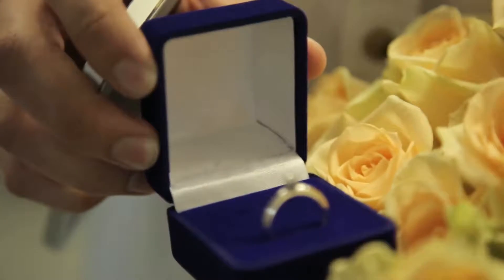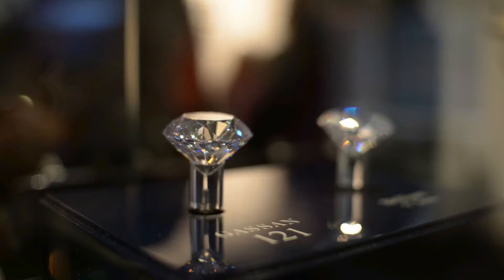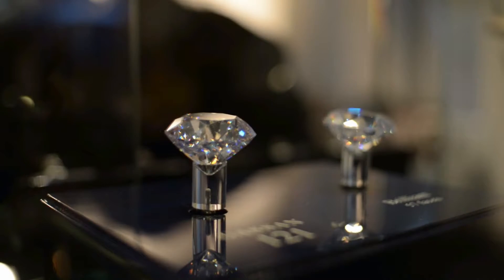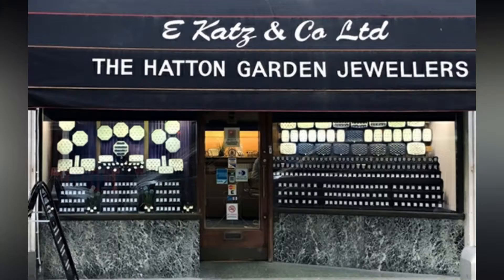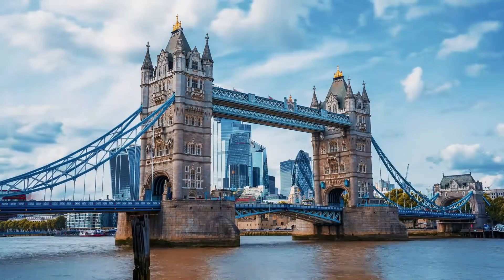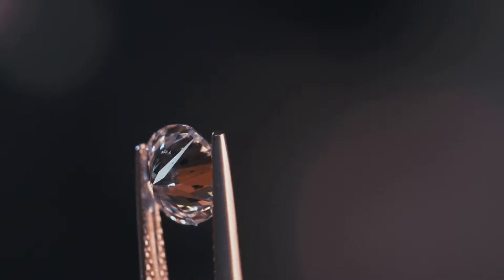Choosing the perfect engagement ring is one thing, choosing the perfect diamond shape is quite another. Diamonds can be cut and polished into a plethora of shapes, anything from the classic round brilliant to Christmas trees and even horse heads. Emily Dixon, Hatton Garden jeweler and gemologist at Hearts of London, outlines the top 10 diamond cuts to help you in your search for the perfect shape.